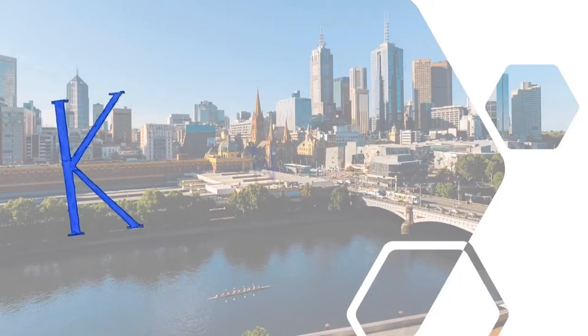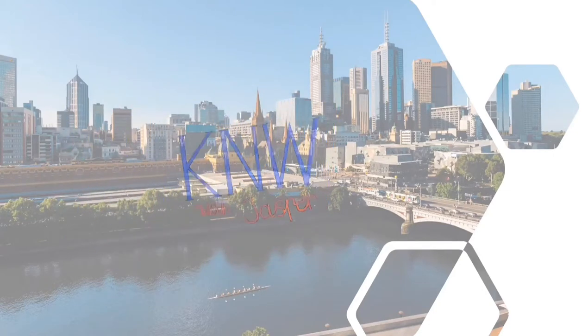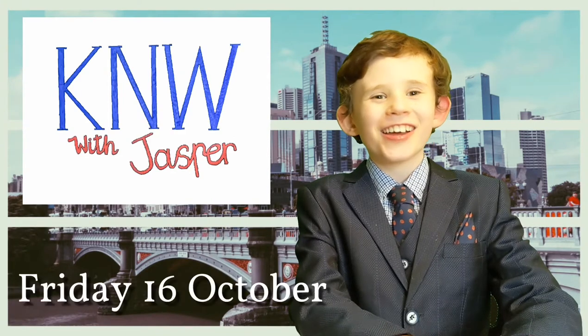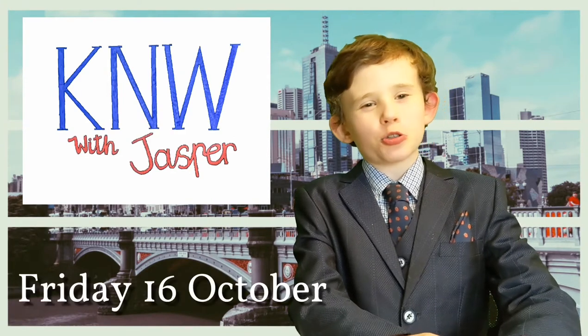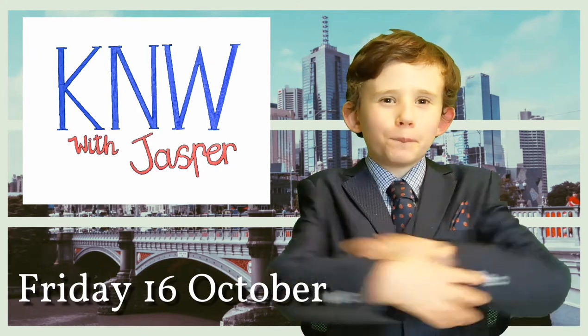It's Kids News Weekly with Jasper, your host. Hello and welcome to Kids News Weekly. I'm Jasper McDonald-Parsons and I'm here to bring you the biggest news of the week.